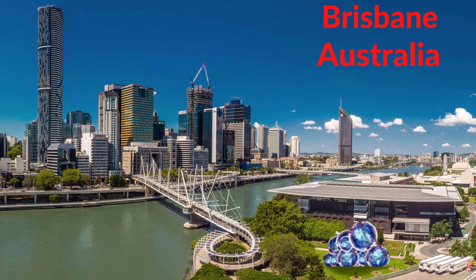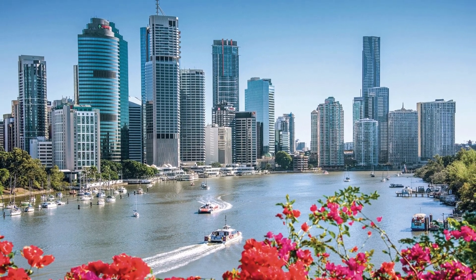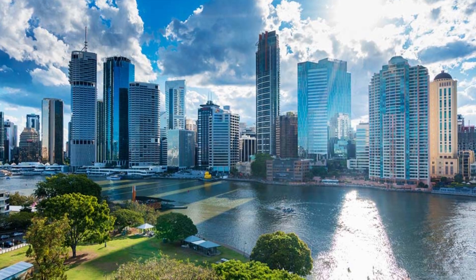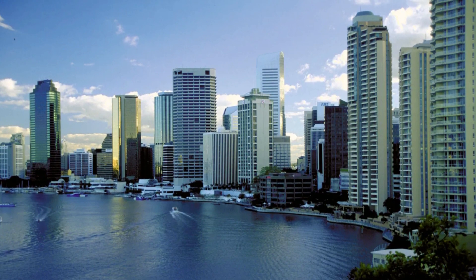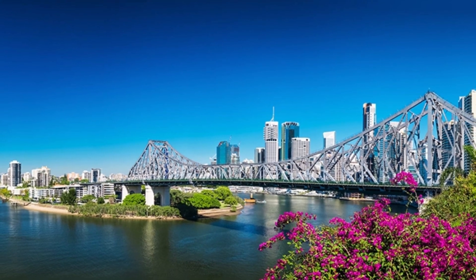Brisbane is the capital city of Queensland, Australia, and is known for its warm climate, natural beauty, and vibrant cultural scene. Situated along the Brisbane River, the city boasts a number of iconic landmarks, including the Story Bridge, Kangaroo Point Cliffs Park, and Southbank Parklands.